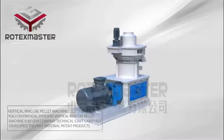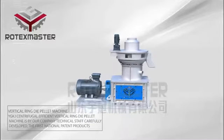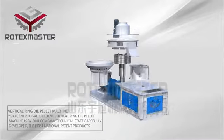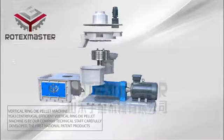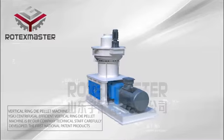Vertical Ring Dye Palette Machine YGKJ. This centrifugal efficient vertical ring dye palette machine is carefully developed by our company's technical staff and is the first national patent product of its kind.